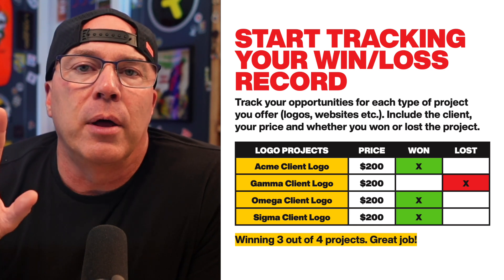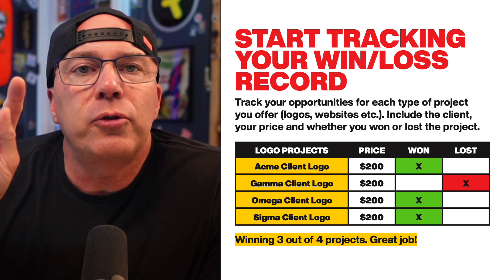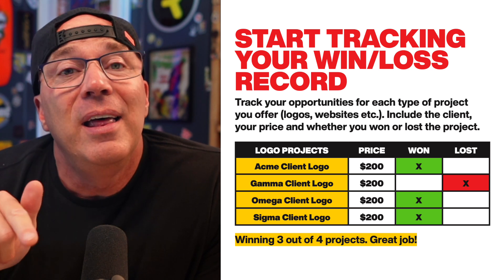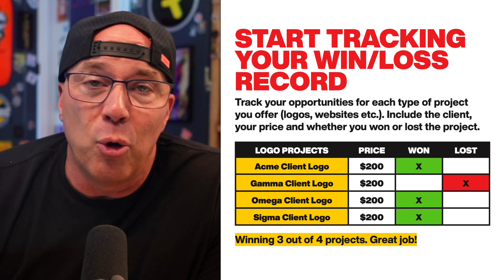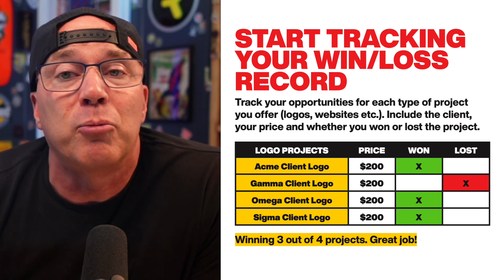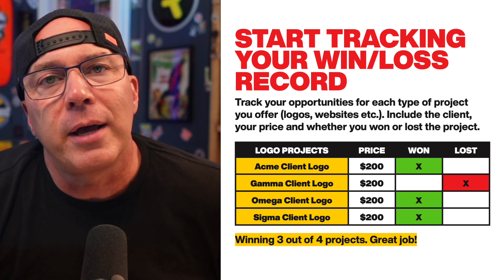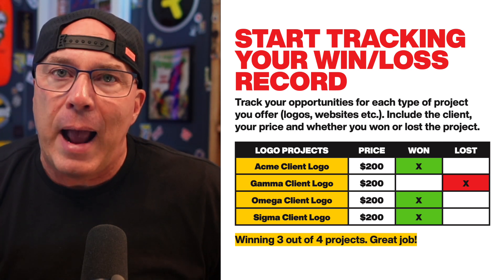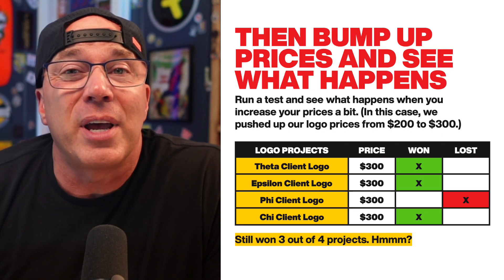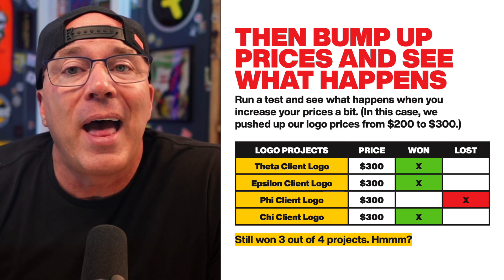You need to start tracking your win-loss record for every type of project that you have. Here's a little example. Let's say your logo projects — you are bidding $200 for logo projects and you start tracking whether you won or lost. A lot of you are probably going to find that you're winning most of your projects. You have a low price point, you're attracting clients that have that budget, and you're winning most of those projects. So in this example, we have four projects and we won three of them. You're tracking it. Now you can play the game of pushing the price ceiling. The next time we start bidding projects, let's try charging $300 for logos, and you're going to track how that experiment goes.